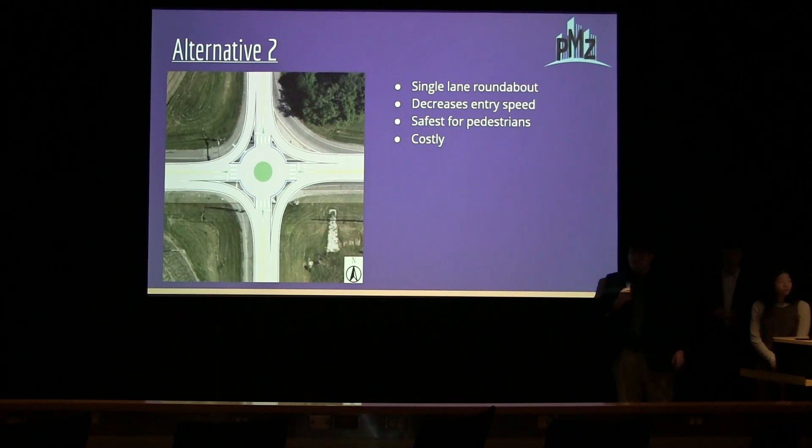Alternative two is a single-lane roundabout. It has pedestrian crossings connecting each island, and this would be the safest alternative for pedestrians as they would only have to watch one way of travel as they cross each island. The geometry and alignment of the roundabout will cause drivers to slow down their entry speed. However, this alternative would cost the most as roundabouts are expensive.